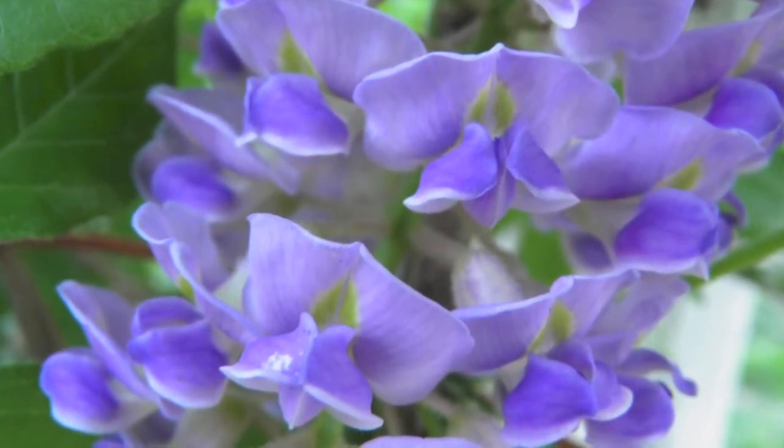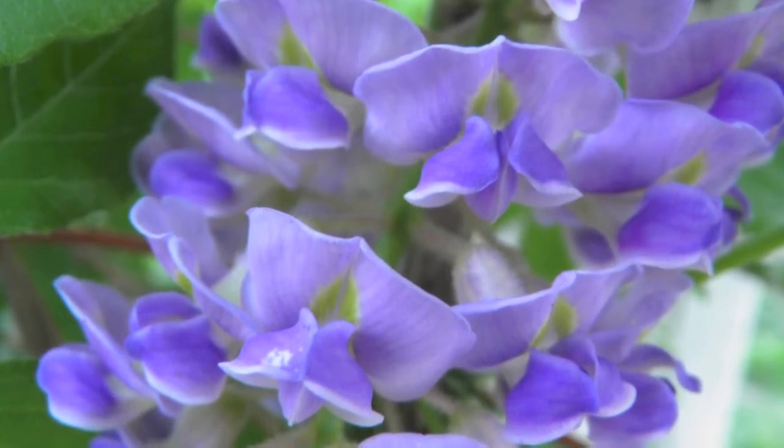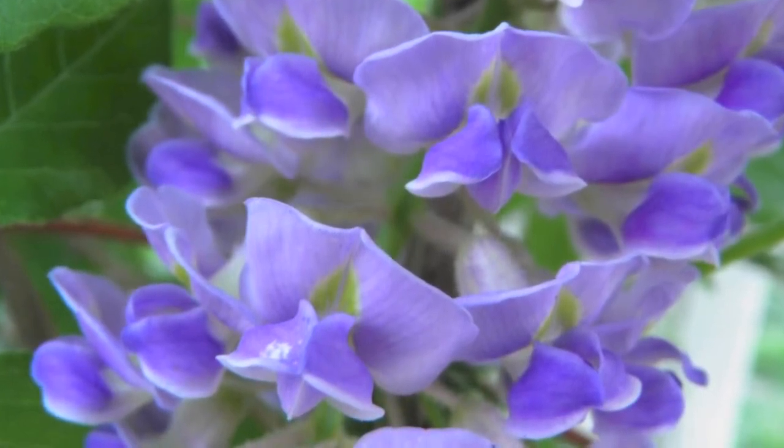While it can grow in full shade, the Blue Wisteria will only produce its signature flower clusters when exposed to partial or full sun. It does best in moist soil.